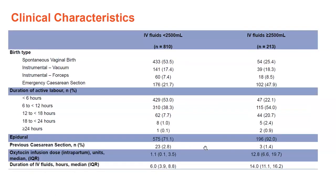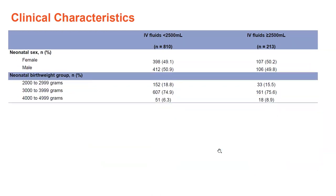The low IV fluids group also had a higher percentage of spontaneous vaginal birth, and the most common duration of active labour in both groups was 6 to 12 hours. There was a pretty even split between male and female babies, and the most common birth weight was in the 3 to 4 kilogram group.